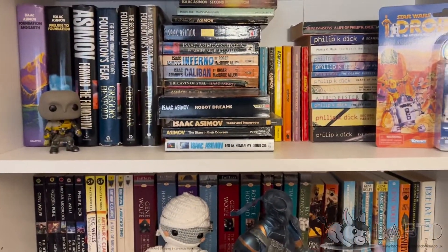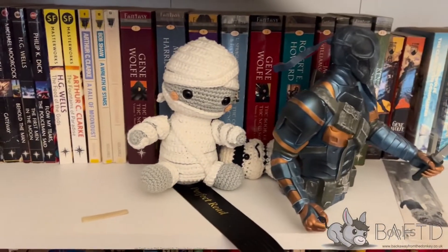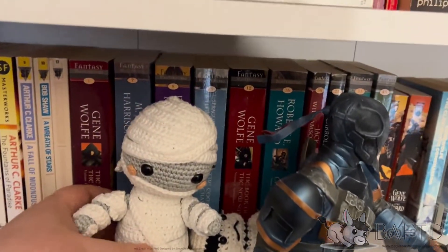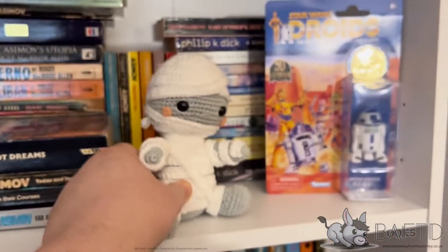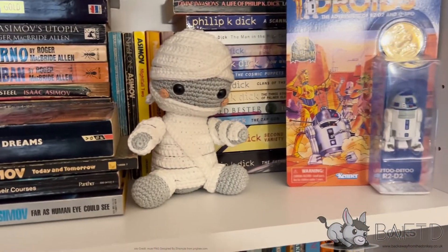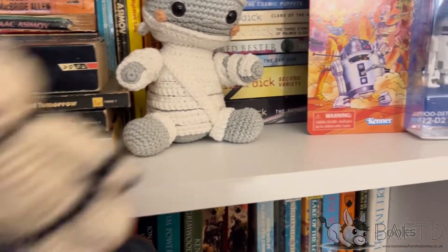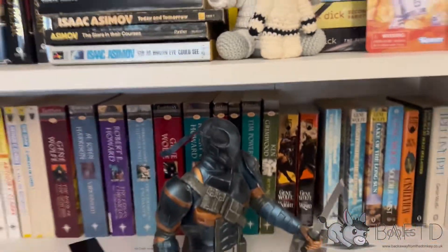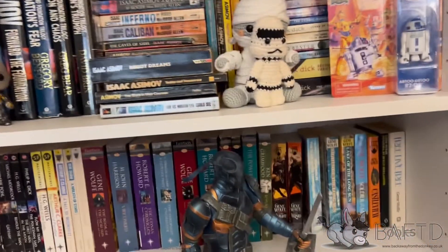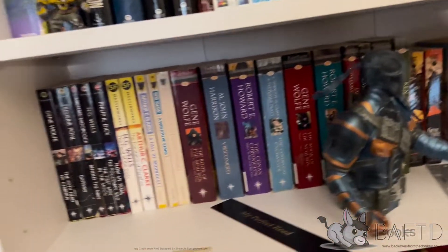We're on the next shelf down. We've got this - here's a mummy that my beautiful wife made; I told you she was into crochet. And isn't he good? Also have a Stormtrooper there as well. Random things I have lying around. And we have Deathstroke there as well. Let's move Deathstroke and I'll show you the books there.